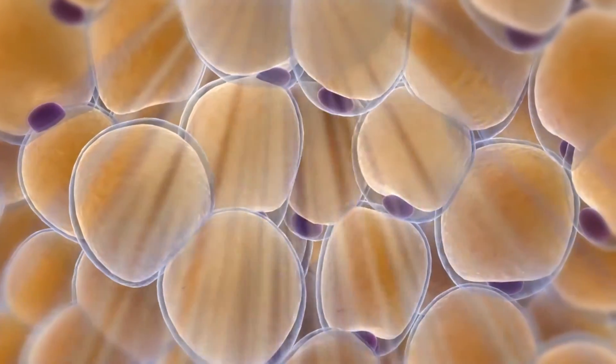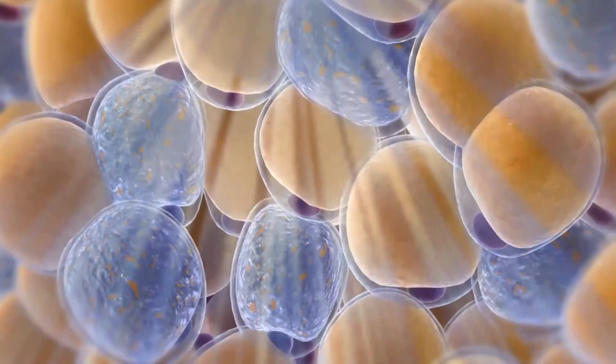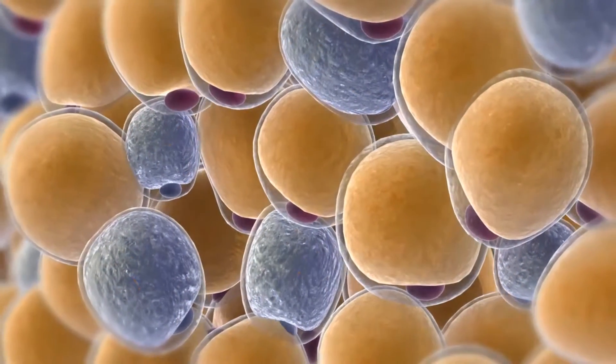Many of us have stubborn fat despite diet and exercise. These stubborn fats are called subcutaneous fat, which is the localized fat on top of the muscle wall. These are the fat cells being targeted when you get CoolSculpting.